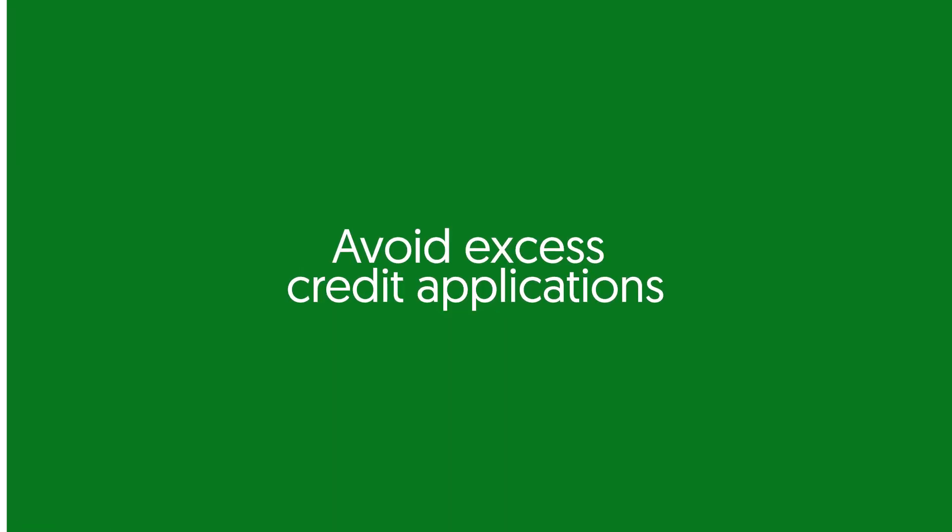Avoid excess credit applications. Applying for too much credit at once can actually hurt your credit score. Multiple hard inquiries within a short period of time can indicate credit risk, and lenders may see it as a sign of desperation or overextending yourself. Consumer credit reports contain a wealth of information about you and your financial relationships with lenders. When you apply for credit, lenders pull a copy of your credit report, and each time your report is pulled, a credit inquiry appears on your report. Credit inquiries fall into two categories: soft inquiries and hard inquiries.